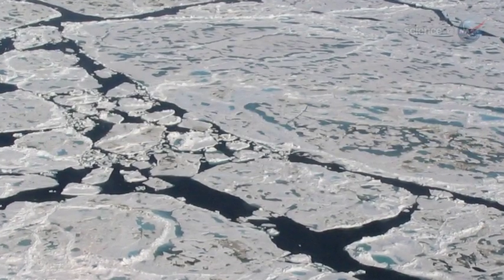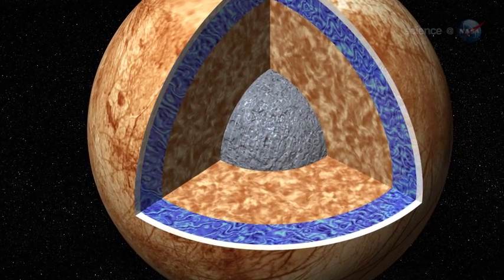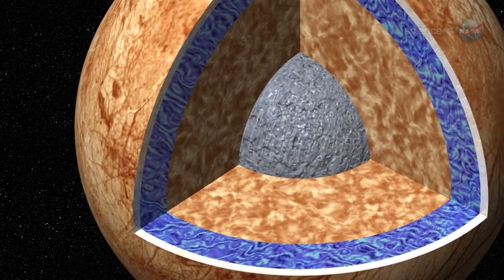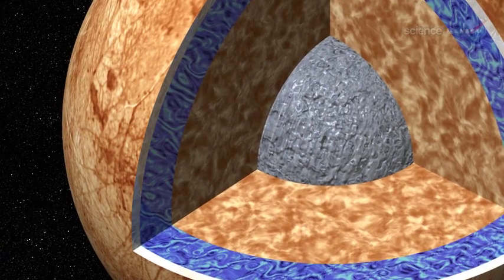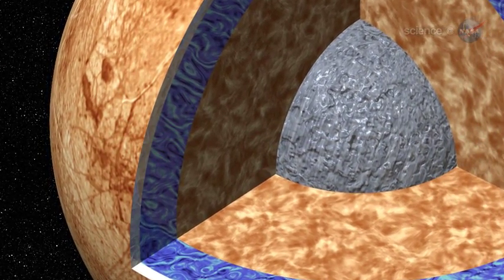Similar ice patterns are found in the Earth's own Arctic. Indeed, it is now widely believed that Europa harbors a vast ocean beneath its frozen exterior. The ocean is deep enough to cover the whole surface of Europa and, according to some estimates, contains more liquid water than all of Earth's oceans combined.